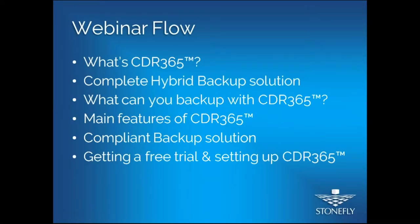In the beginning I'll explain what CDR 365 is, what a complete hybrid backup solution is, how you can set it up using CDR 365, and set up data protection policies that ensure faster backups, easier backups, and data recovery within minutes and a few clicks. I'll also share briefly what you can backup with CDR 365. Then Kais will take over and discuss the main features, compliance standards like FedRAMP, HIPAA, HITRUST, CJIS, and how you can get a free trial.